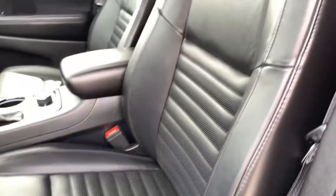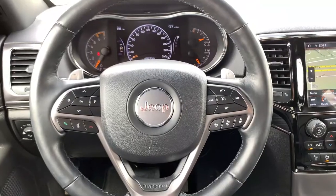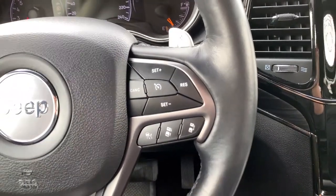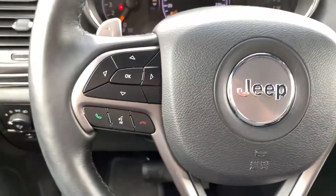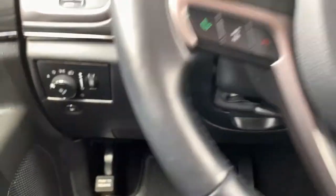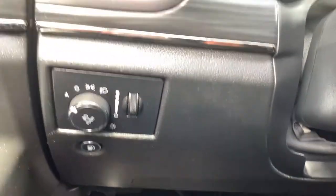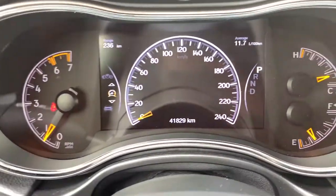The driver's seat is fully adjustable with lumbar support. You get gorgeous leather throughout, and the front seats are heated to keep you warm in the winter. The steering wheel is also leather-wrapped and heated. Cruise control including adaptive cruise control is on the right, with Bluetooth, hands-free, and audio mounted controls plus paddle shifters on the left. Fully automatic headlights and a tilt and telescopic steering column.